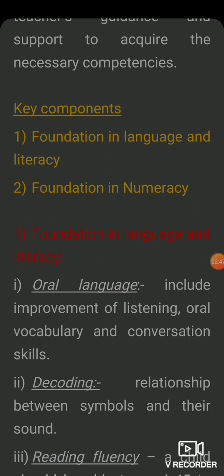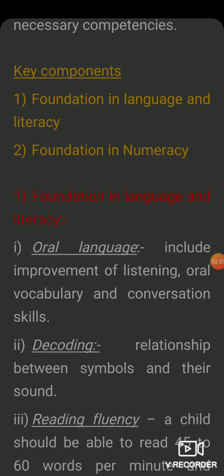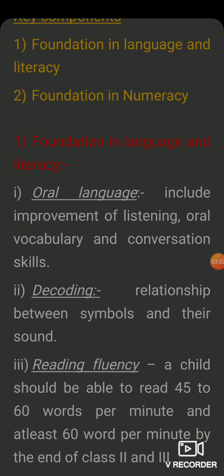Now, which are the components of language and literacy? First is oral language — it means that your listening, oral vocabulary, and conversation skills will improve. Second is decoding — decoding means that you have to identify the relation between the symbol and the sound.